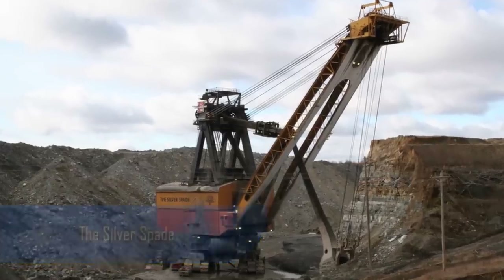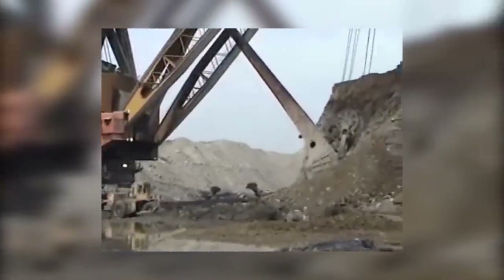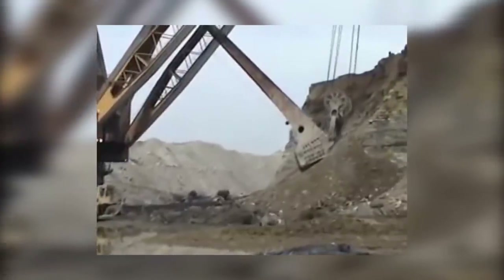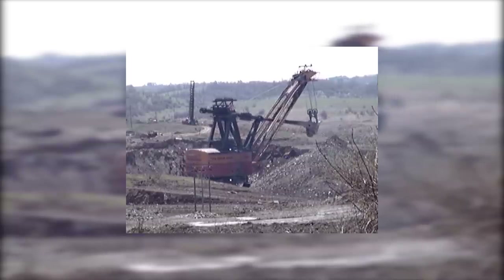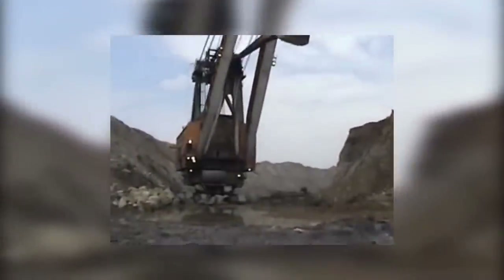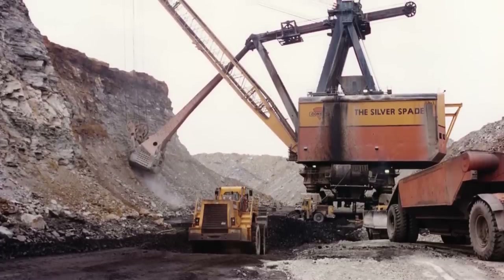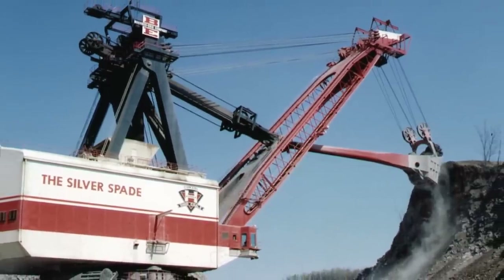Although it's not operational anymore, the Silver Spade's track record earns it a place on our list of mega-earthmovers. Weighing in at 16 million pounds, the Silver Spade is taller than a 12-story building and was the last giant stripping shovel to operate in the world. This beast of a machine lasted over 40 years of hard labor and moved over 600 million cubic yards of rock.